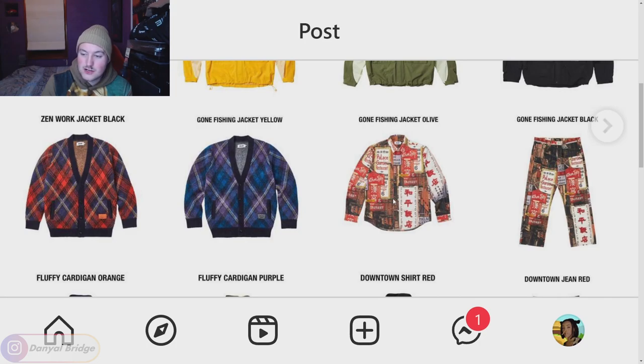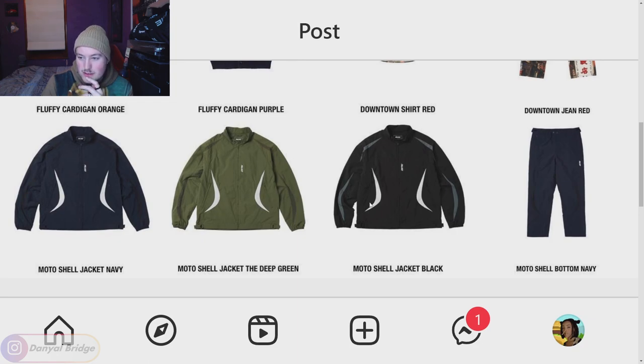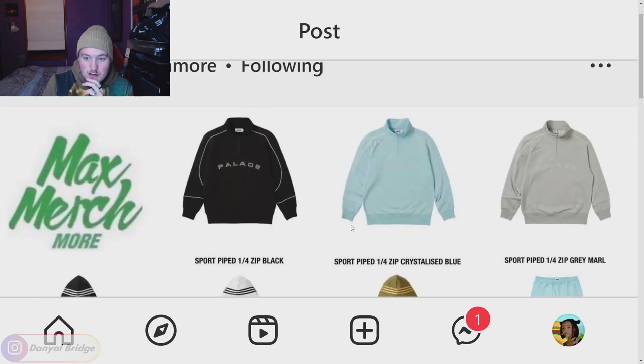The downtown shirt — eh, I think the jeans are better. We've got the moto shell jacket in the navy, deep green and black. I like the panels on it and the branding on the back. We've got the matching pants as well, so if you're a fan of the jacket you can get the matching pants. That is everything on page one.